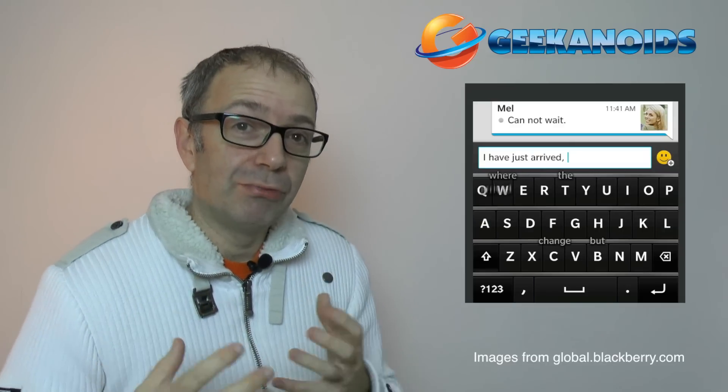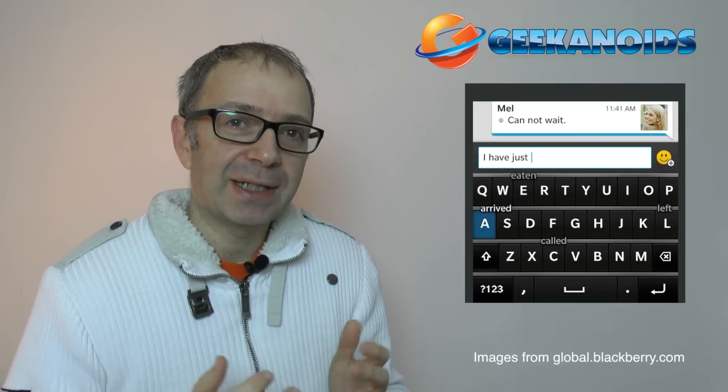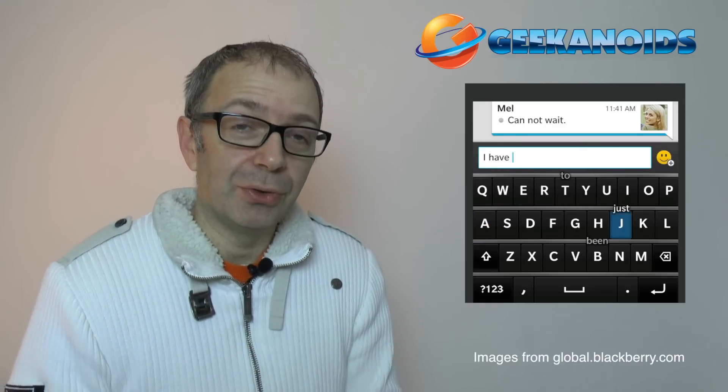Now the touch keyboard — BlackBerry have tried to reinvent the way that we use an on-screen touch keyboard with predictive word suggestions, and these pop up by the last letter or key that you pushed, and then you can actually accept the suggestion of the word and flick it up the screen into your main message or email that you're composing.